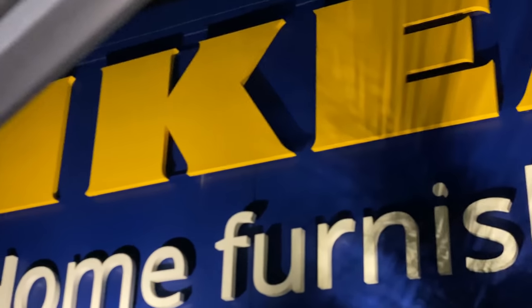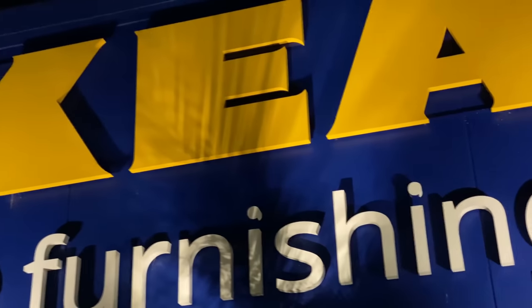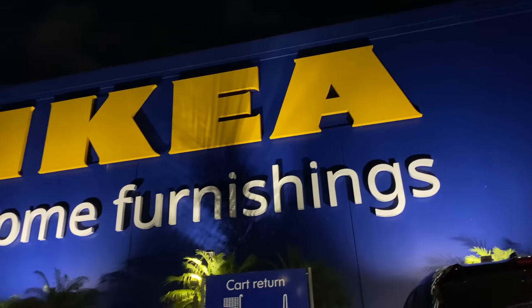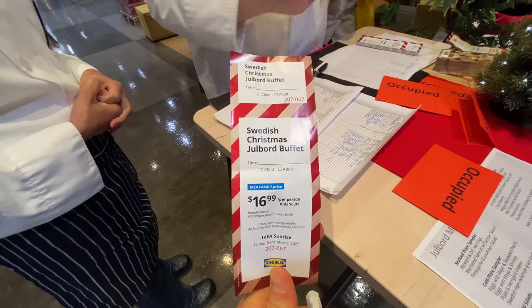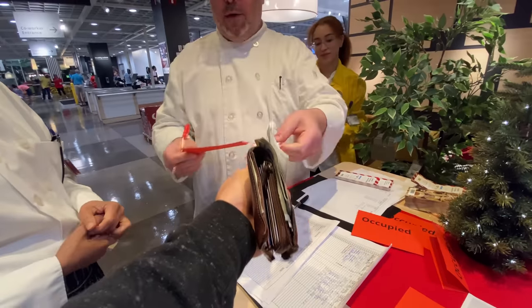Did you know IKEA had a buffet? It's called the Julbord. Julbord is a Christmas buffet they offer one day a year for like three hours. It's pretty hard to get to — pretty elusive, at select locations. You've got to buy your tickets in advance. It is about $20, or $17 if you're a member.